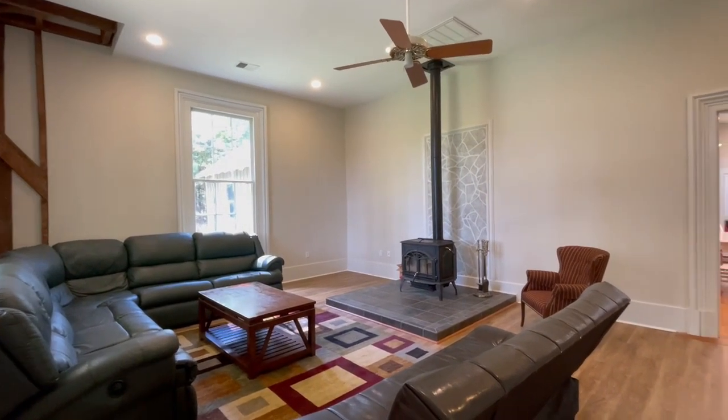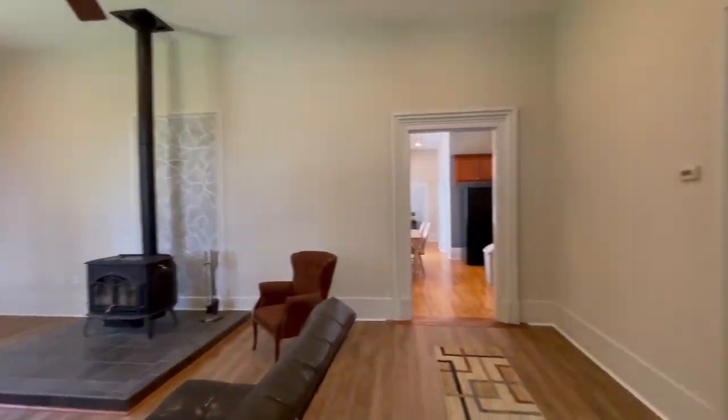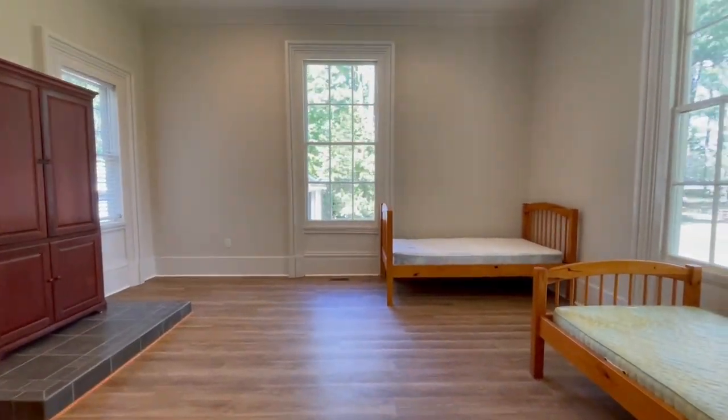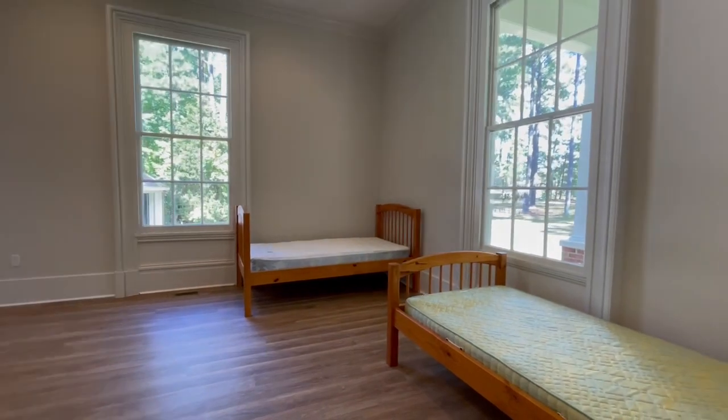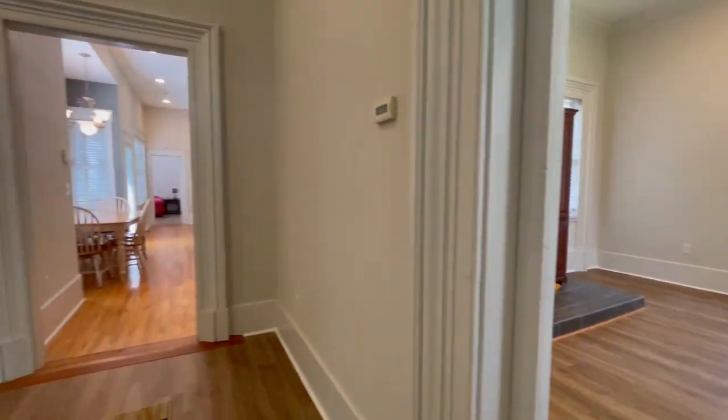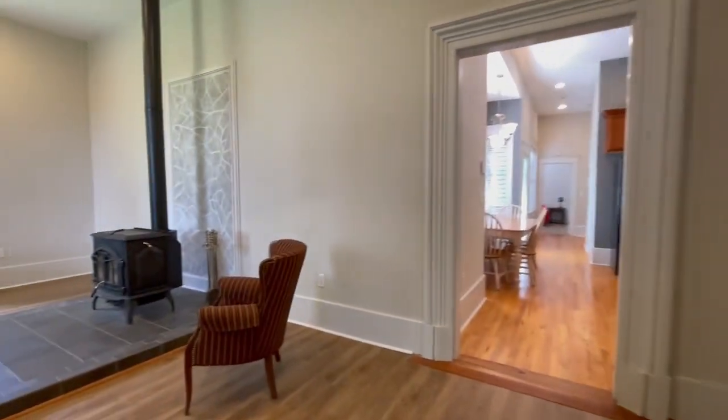Hello, this is Kim Smiley with Point Realty Group. Today we're at 6999 Drury Virginia Line Road, Manson, North Carolina. This is a beautiful historic three-bedroom, one-and-a-half bathroom home that is completely furnished.